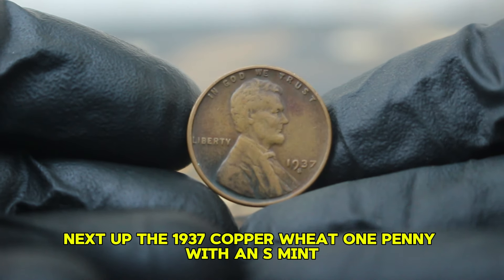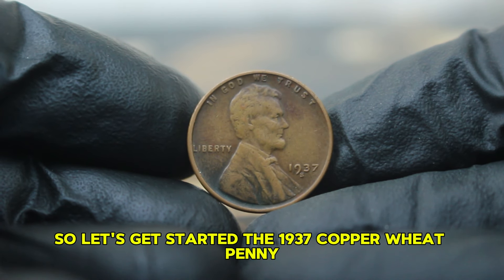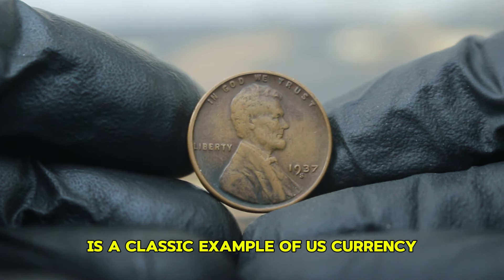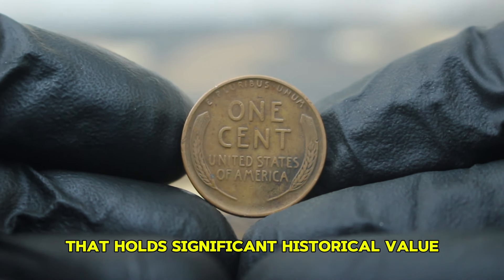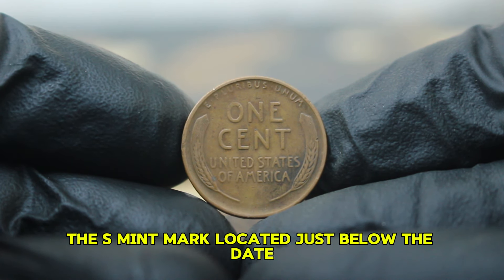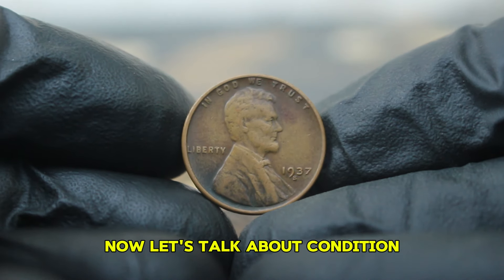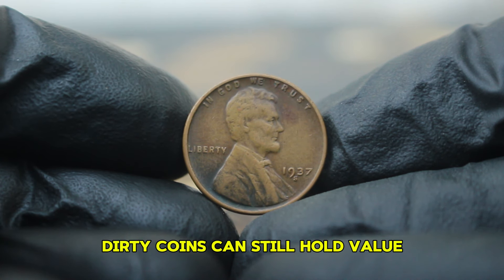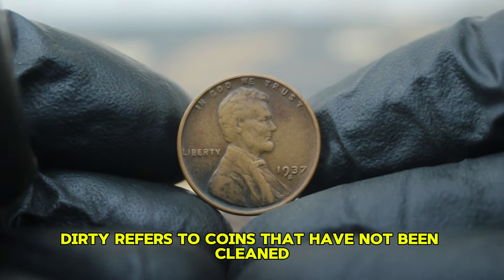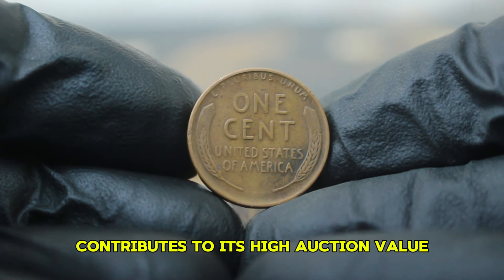Next up, the 1937 copper wheat one penny with an S mint mark. We'll explore its history, features, and astonishing value even in dirty condition in today's auction market. The 1937 copper wheat penny, known for its distinct wheat ear reverse, is a classic example of US currency that holds significant historical value. Minted in San Francisco, this coin features the iconic portrait of Abraham Lincoln on the obverse and two wheat ears on the reverse. The S mint mark, located just below the date, indicates that it was produced at the San Francisco mint. While many collectors strive for pristine examples, dirty coins can still hold value — especially rare ones like the 1937-S penny. In the world of numismatics, 'dirty' refers to coins that have not been cleaned or polished, preserving their original patina. Despite its less than perfect appearance, this coin's rarity contributes to its high auction value.